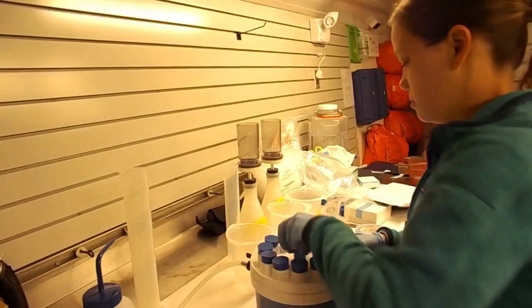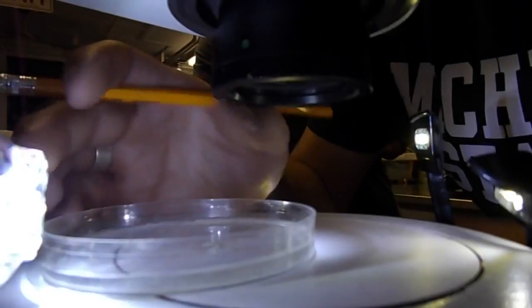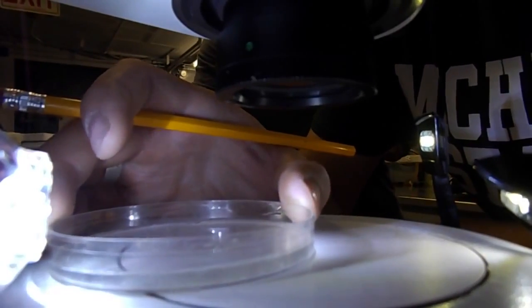We look at things as smallest as picoplankton, which tend to be 0.5 to 2 microns — very, very small — to as big as a plankton.